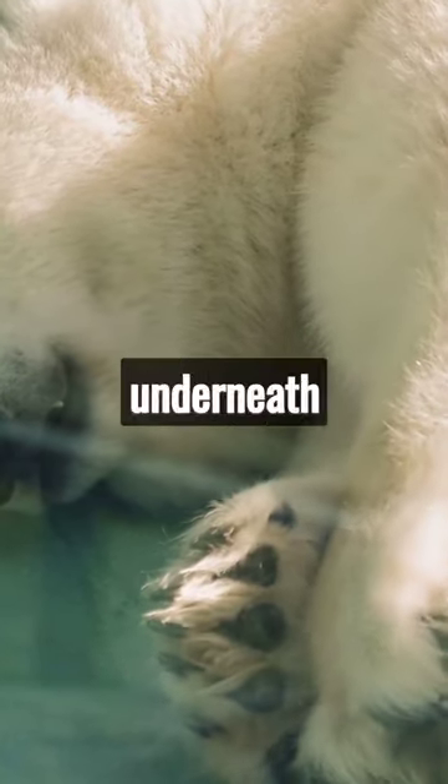Additionally, polar bears have black skin underneath their white fur, which helps absorb and retain heat from the sun.